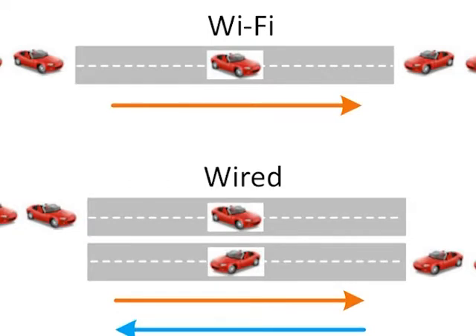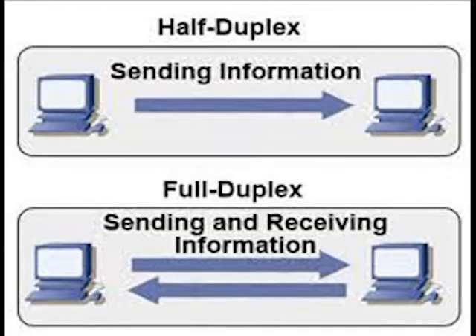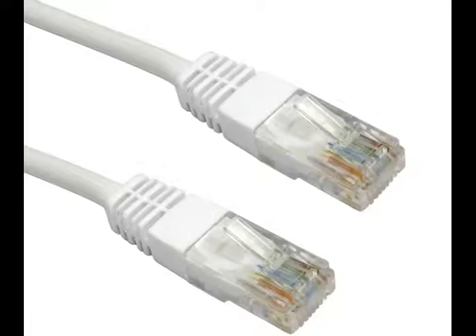Fourth, Wi-Fi is still half duplex, which means it can only be sending or receiving at any given time. By contrast, ethernet has been full duplex since its inception, because it is very easy to have one wire dedicated to transmission and another dedicated to receiving, all in one cable.